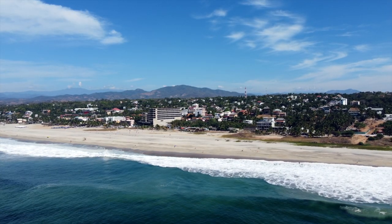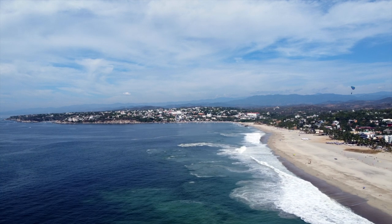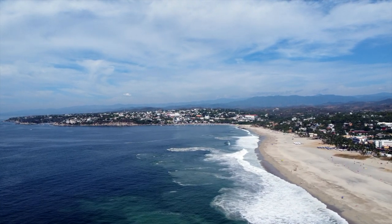Puerto Escondido is a beach town known as a surfing destination, so of course one of the best things to do in Oaxaca is to go surfing here. Playa Zicatela is what made it so famous for surfing, attracting surfers from all around the world because of its powerful waves. There are lots of international surfing competitions here, and this beach is definitely more for professional surfers, but there are lots of other beaches in this area for more beginner and intermediate surfers.